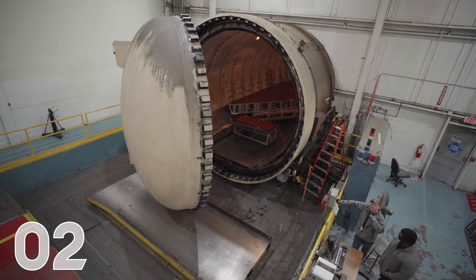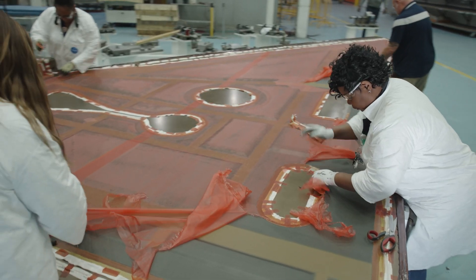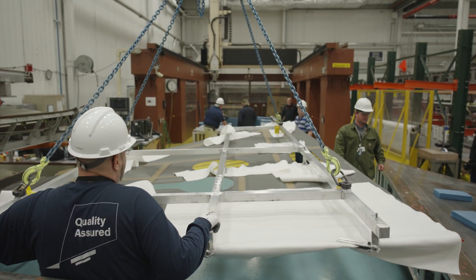And number two, the large wing tools that arrived at Carbon late last year have been put to good use. We've just seen the first wing skins being laid up on those tools, cured and finished. They are being inspected and soon will ship to our spaceship factory in Phoenix.